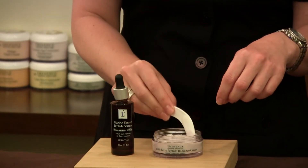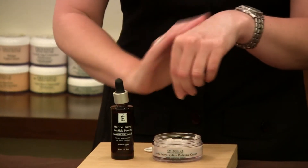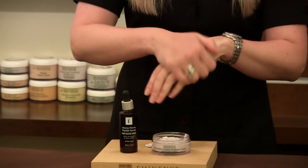So we have here our beautiful Radiance Cream to put over the top and massage in. Now bringing in that Arctic Berry fragrance — oh, amazing — all together.